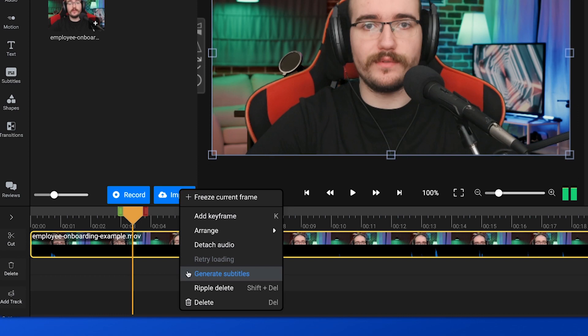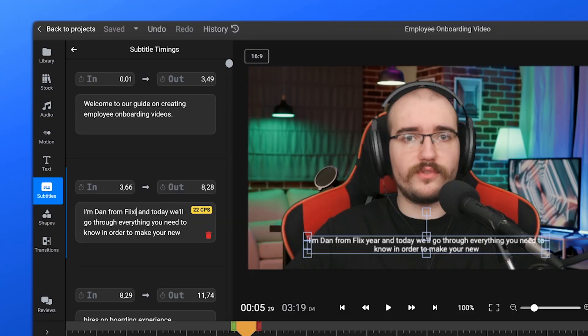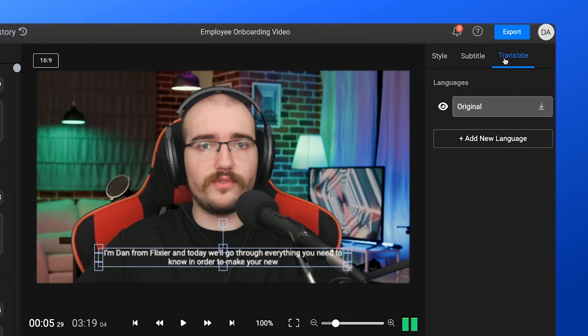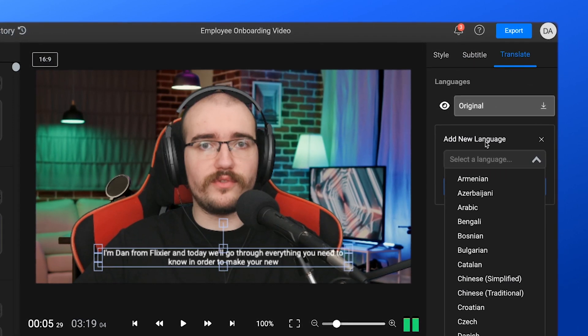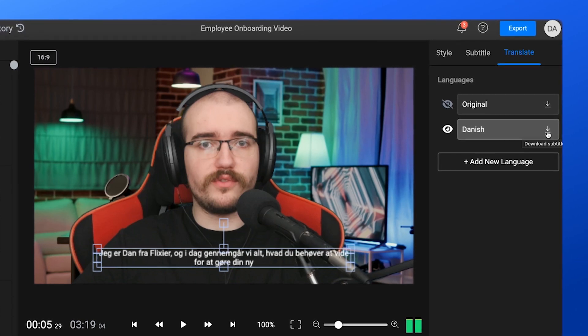You can also generate subtitles for your videos automatically in just a few seconds, edit them manually to prevent mistakes, and then translate them to different languages using the right-hand menu. Each translated version can then be saved as an individual subtitle file.